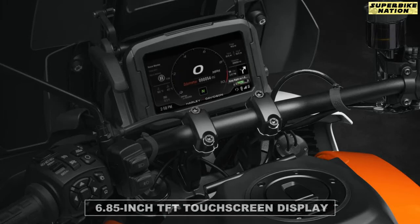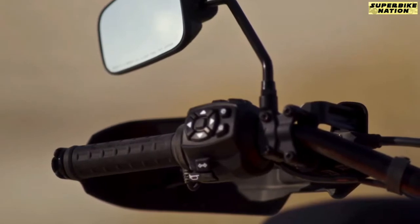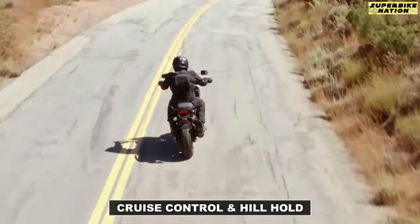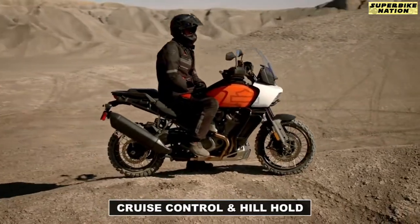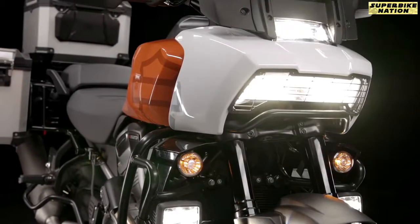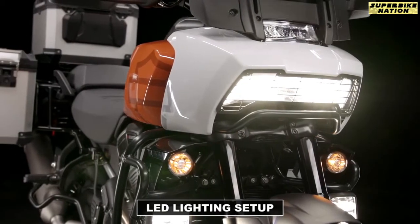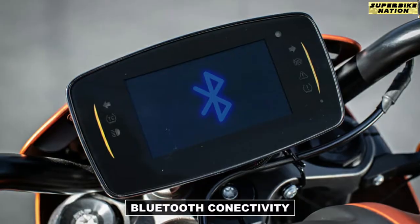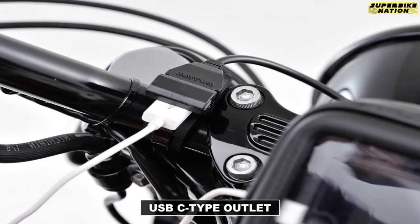Although while driving, switchgear can also be used to change the settings. It even gets cruise control and hill hold as standard. Some other standard features include all-LED lighting, adjustable windshield, navigation system, Bluetooth connectivity, and a USB-C type outlet.